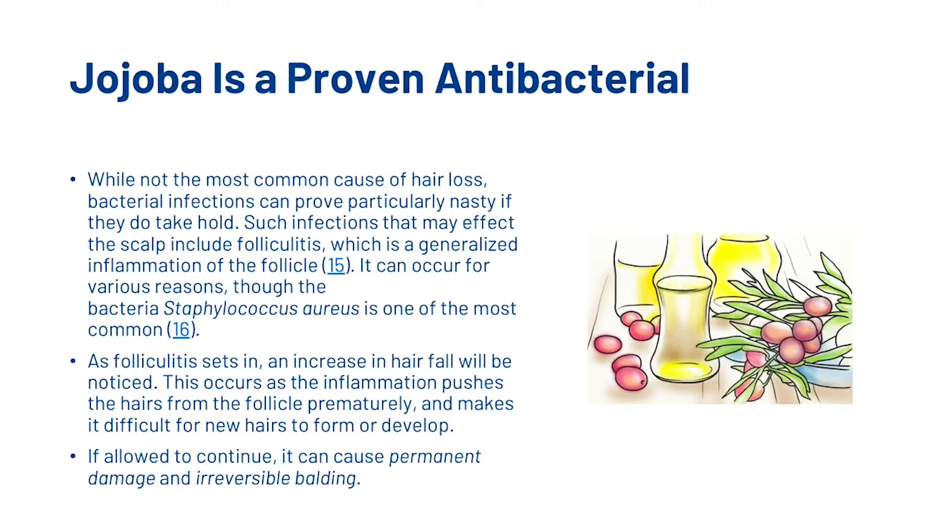Jojoba is also a proven antibacterial. While not the most common cause of hair loss, bacterial infections can prove particularly nasty if they do take hold. Such infections that may affect the scalp include folliculitis, which is a generalized inflammation of the follicle. As folliculitis sets in, an increase in hair fall will be noticed. This occurs as the inflammation pushes the hair from the follicle prematurely and makes it difficult for new hairs to form or develop. If allowed to continue, it can cause permanent damage and irreversible balding.